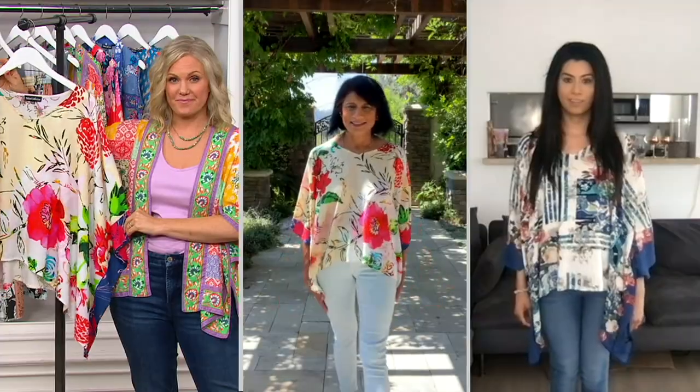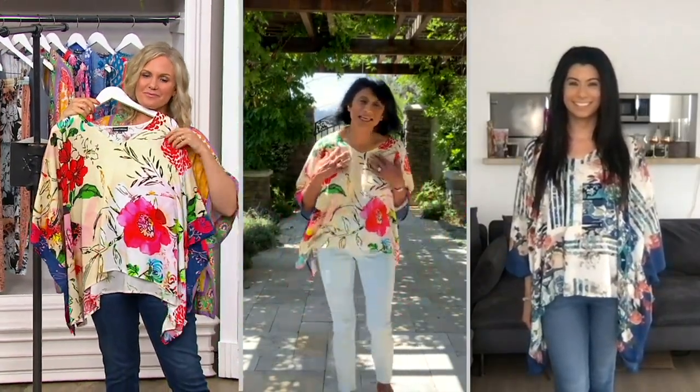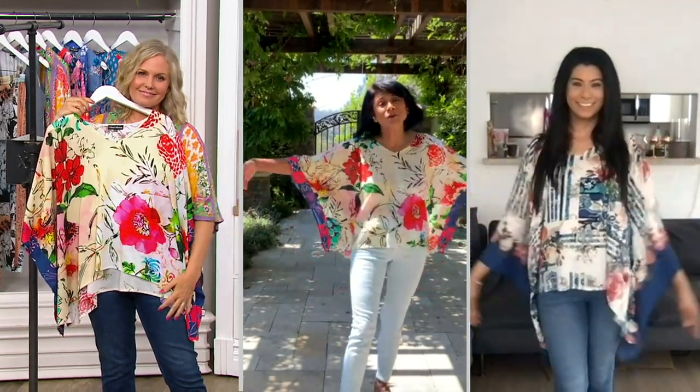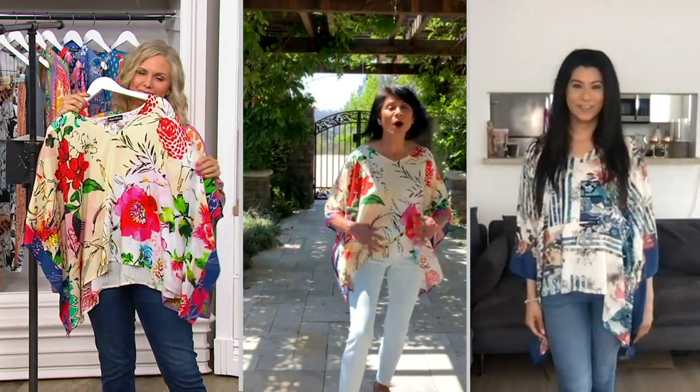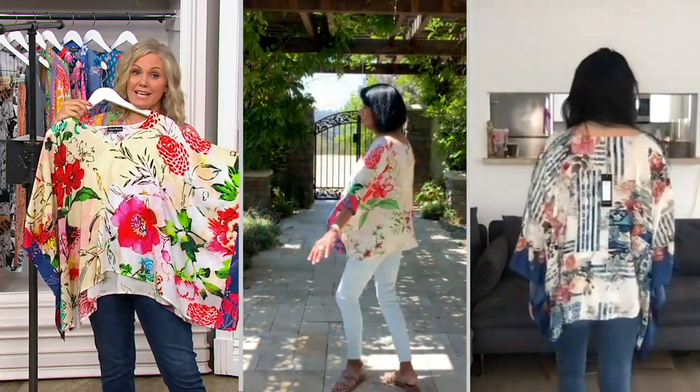It's royalty. It seriously feels like royalty — it's so soft on your skin. Something that's going to sit on your skin, you want royalty, you want drape, you want comfort, you want ease. And this is it.